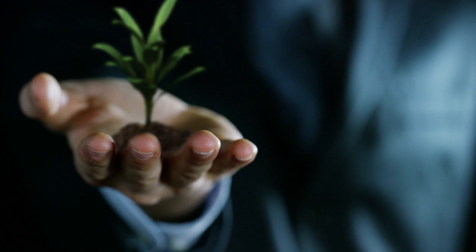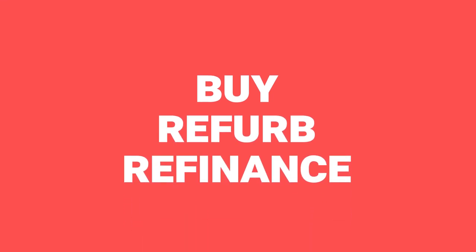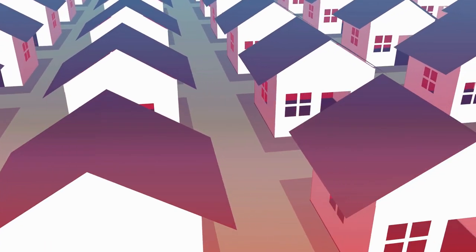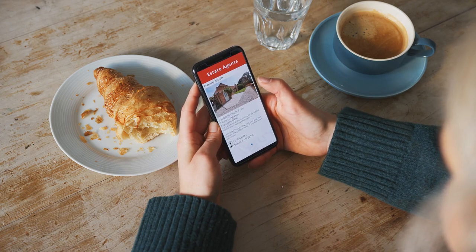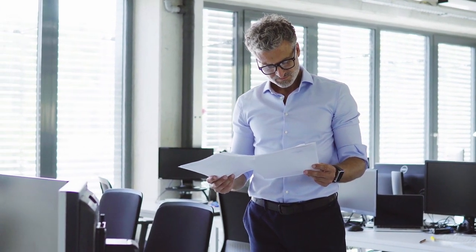You're forcing the property value to go up so you're not relying on the market — you're doing it yourself by making improvements. A lot of the points that go for flips also apply to buy, refurb, refinance because the process is largely the same. Because you're leaving less cash in a deal by pulling a lot of your initial capital back out again, that does mean you can build a bigger portfolio even if you've got limited funds. That's really the big advantage of this strategy. But of course there are disadvantages as well. Again, just like with flips, there's a lot of effort involved. You have to find a property that's priced correctly in the first place, and you have to do or manage all the work to bring it up to scratch, then go through all the paperwork of getting it refinanced. It's not an easy thing to do.